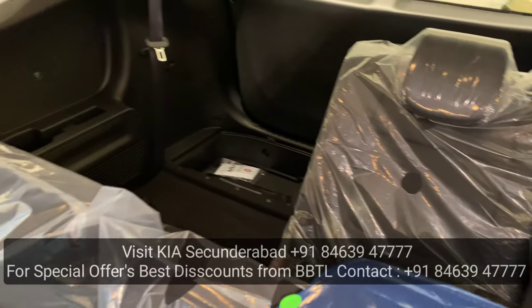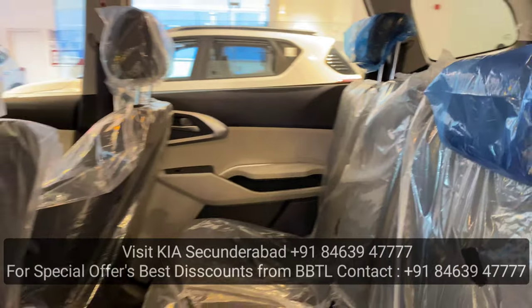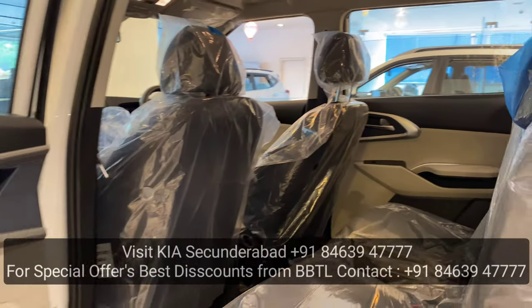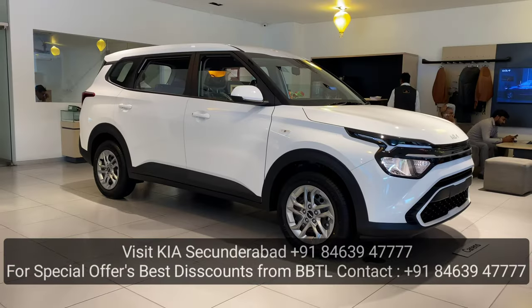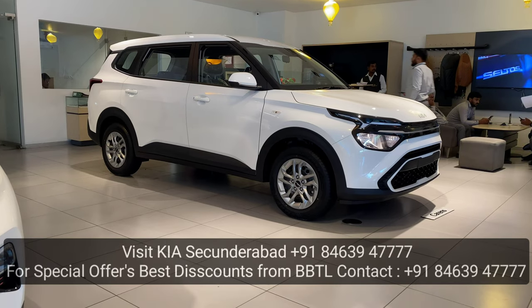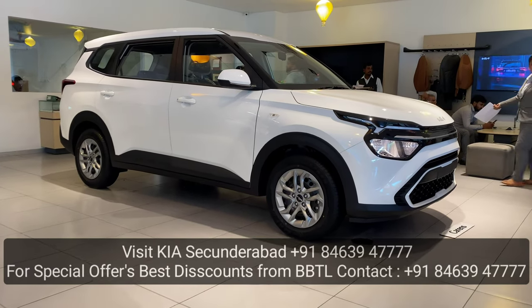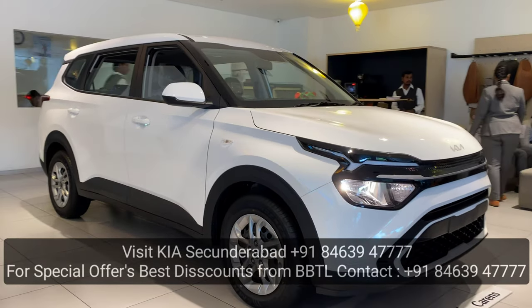Many Indian families use the 7-seater configuration. The Carens premium variant was created with petrol and diesel options. Manual transmission and IMT options are also available. Carens was created with a spacious cabin. It is a feature-loaded car, a stunning package, a value-utility vehicle suited for taxi purposes, and has impressive features.